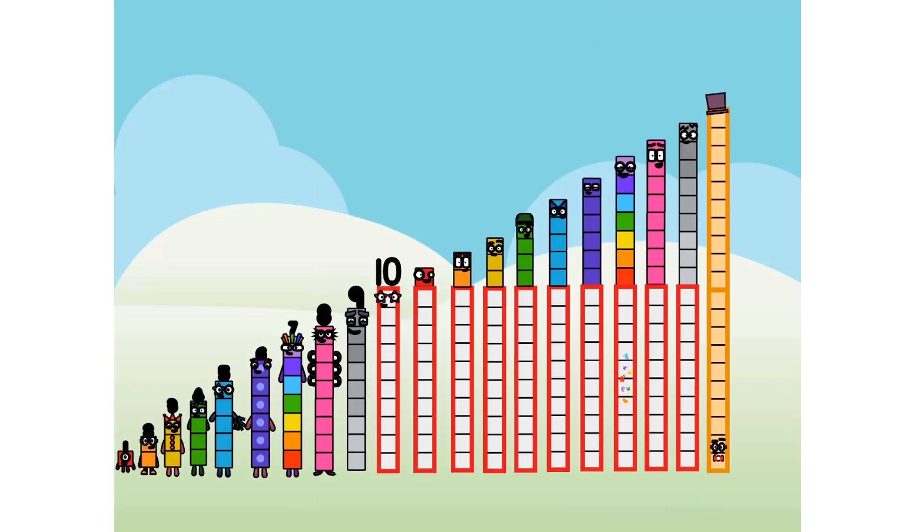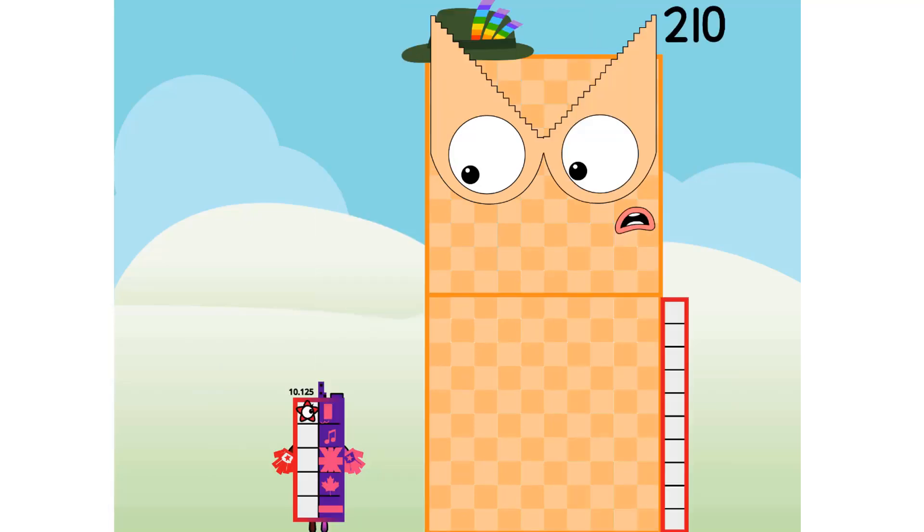I am a step squad. Step squad with 1, 2, 20. So I am — hello 210.